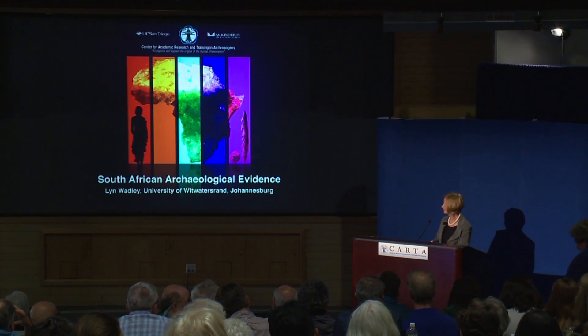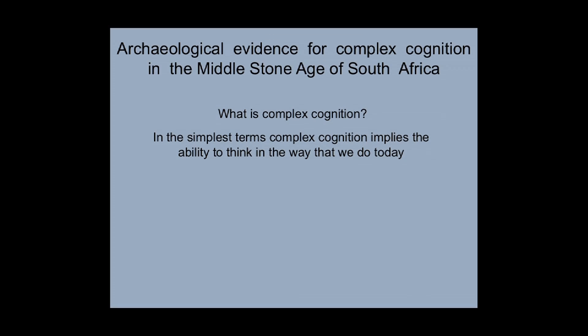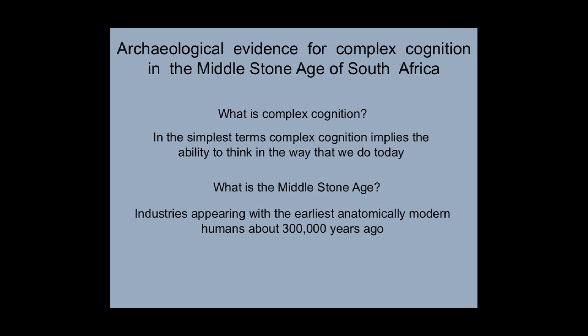Good afternoon. I'm going to be talking about the archaeological evidence for complex cognition in the Middle Stone Age of South Africa. What do I mean by complex cognition? In the simplest terms, complex cognition implies the ability to think in the way that we do today. In defining the Middle Stone Age in the South African context, I talk about industries that appear with the earliest anatomically modern humans about 300,000 years ago, though the Middle Stone Age technology may go back as far as 500,000 years ago.